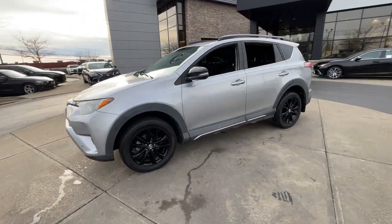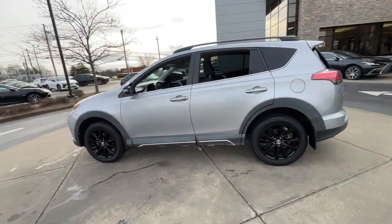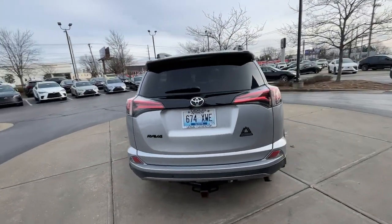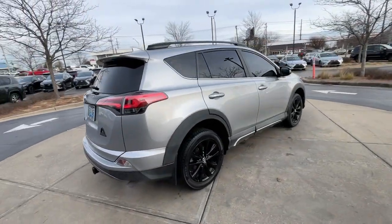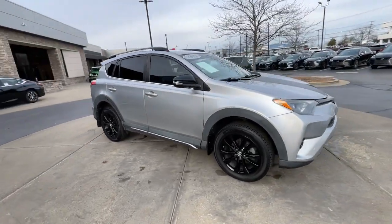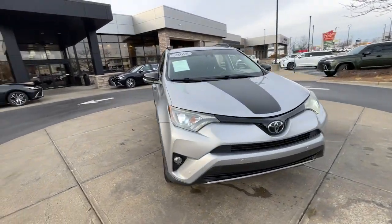Enjoy the view of this 2018 Toyota RAV4. With less than 70,000 miles on the odometer, this vehicle provides excellent value. Here's a refined and capable RAV4 that's got everything you need to make your excursions comfortable and convenient.